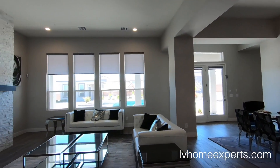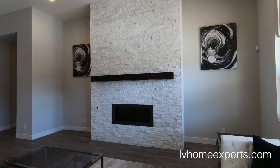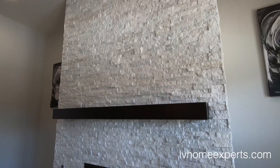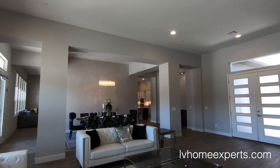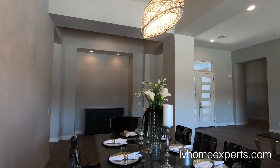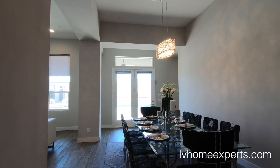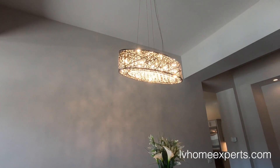Coming out to the living area — look at that stonework with that fireplace. I think that's a 42-inch fireplace; I'd prefer a 72 on this. Look at this limestone — just crazy. Here's your formal dining area. The living room we just saw was 27 by 19, and the dining area is 30 by 10. Look at that chandelier — pretty cool.